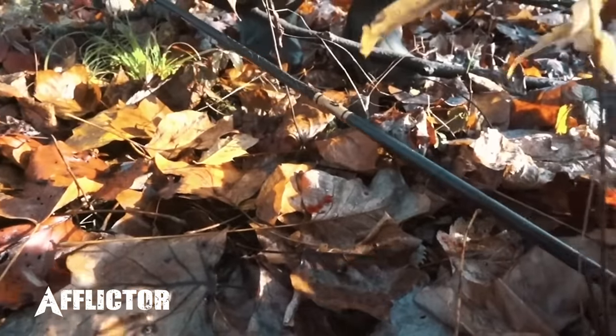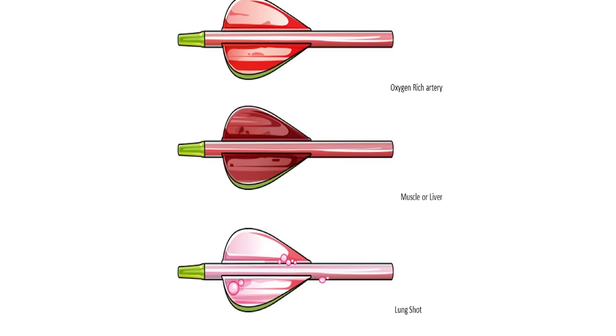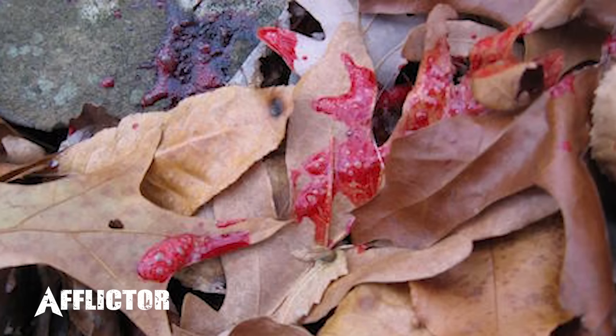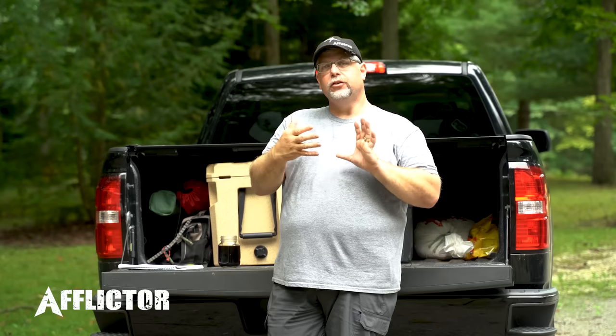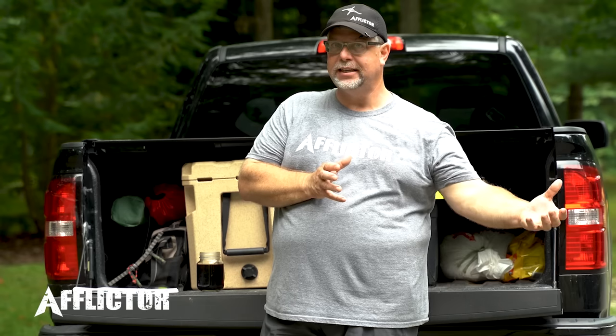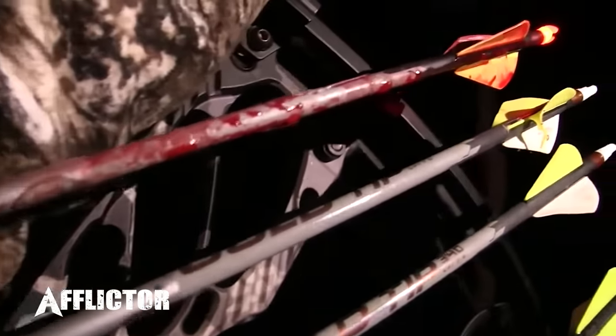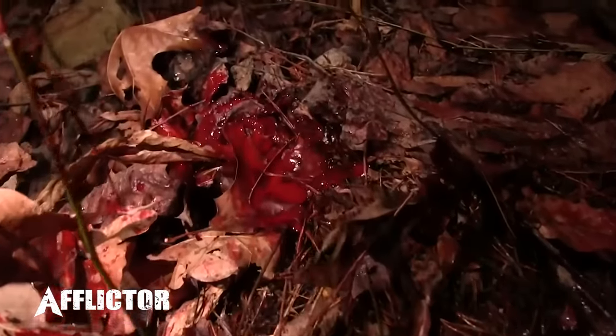When you get out of the stand, first investigate the shot area. For lung blood, you're often looking at bright, frothy blood — and frothy is the key word. There is a difference between froth and bubbles. On a shoulder shot where you've injured the shoulder, as that deer runs it sucks air into the wound, and the blood becomes bubbly as it falls. You may be encouraged by those bubbles on a long track job, but it's not frothy lung blood — just bubbles — so be cautious.